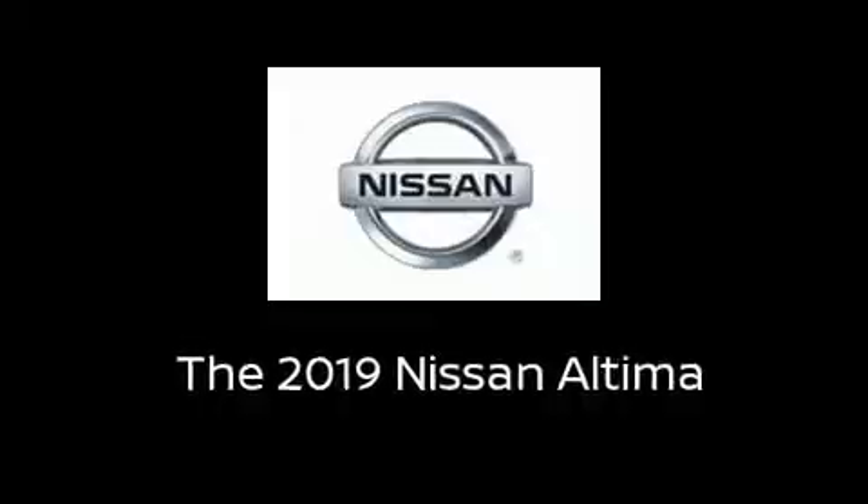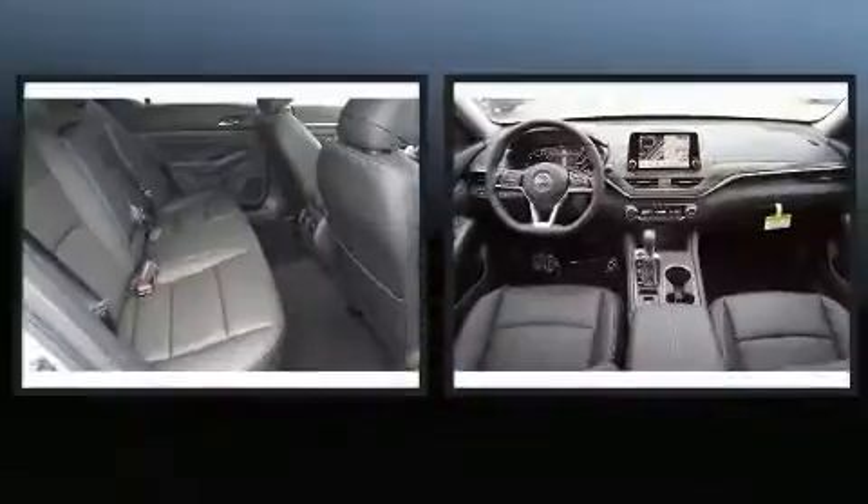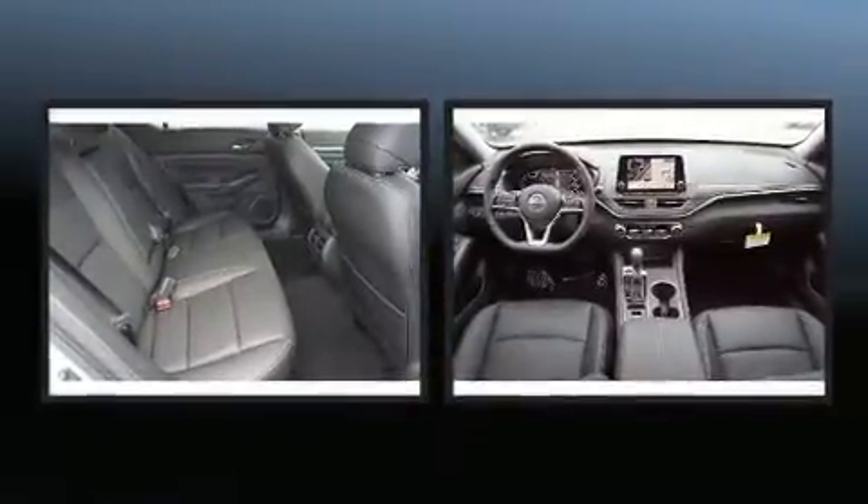Climb inside the 2019 Nissan Altima. This four-door, five-passenger sedan offers the latest in technological innovation and style.